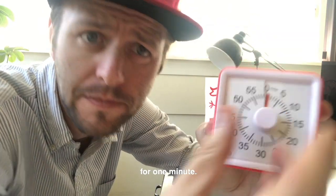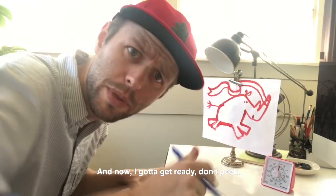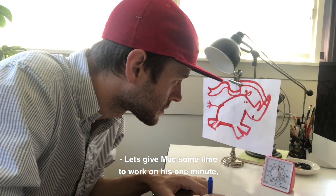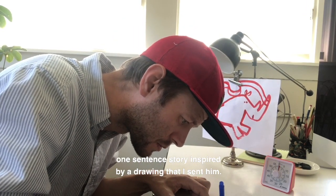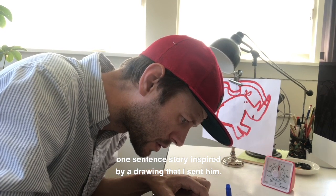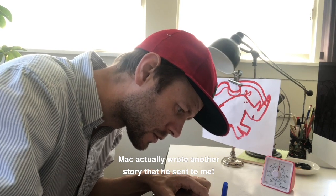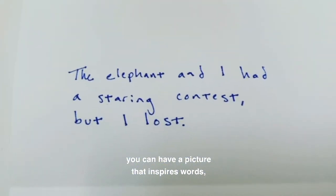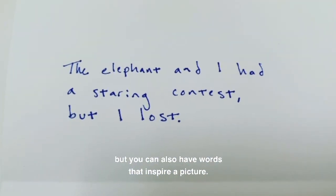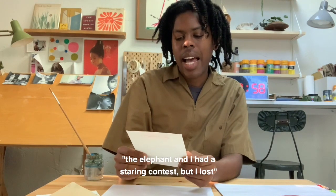Now I've got to get writing. Let's give Mac some time to work on his one-minute, one-sentence story inspired by a drawing that I sent him. A few days before, Mac actually wrote another story that he sent to me — so this project can work both ways. You can have a picture that inspires words, but you can also have words that inspire a picture.